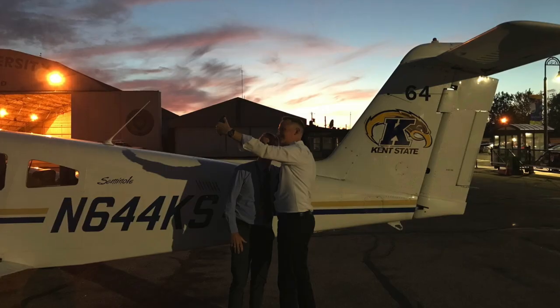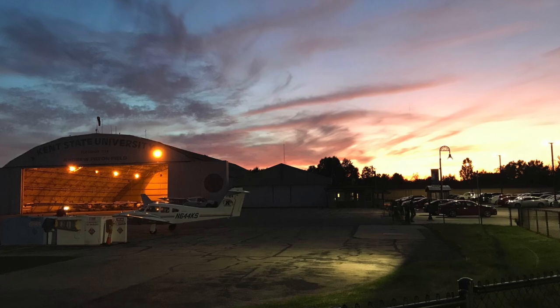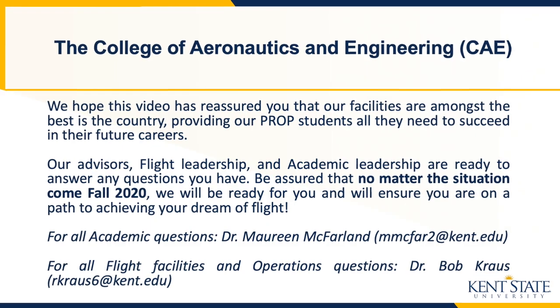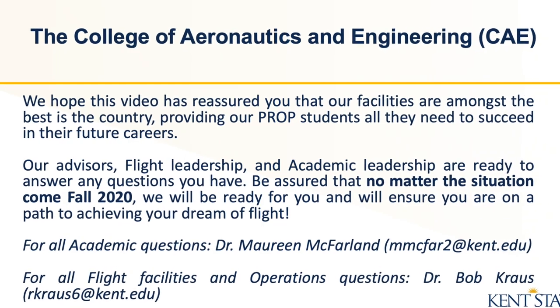Our administrators, faculty, staff, and phenomenal students are what will make learning to fly at Kent State University Airport feel like home. Please feel free to contact us so we're able to engage, answer questions, and share more information.